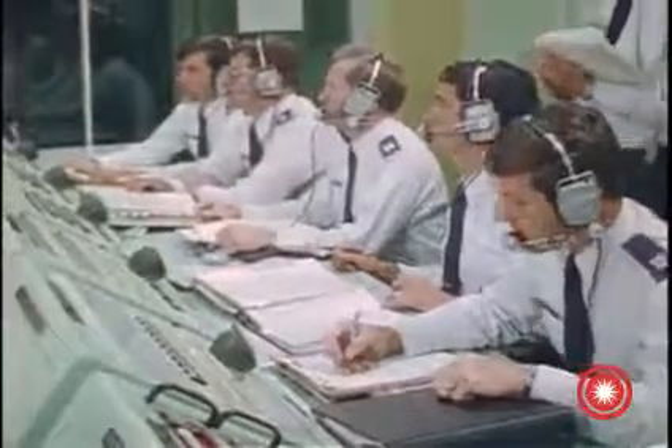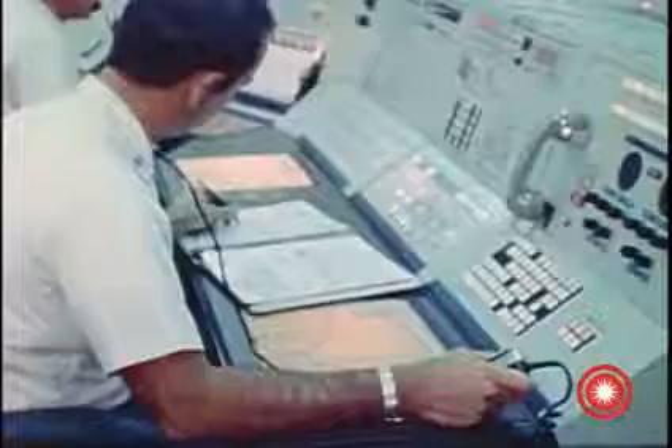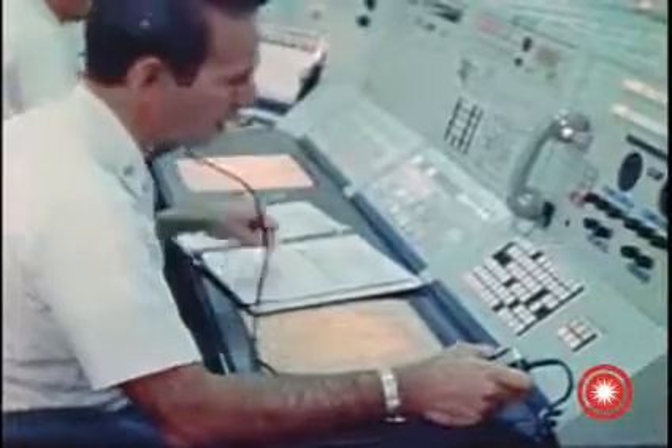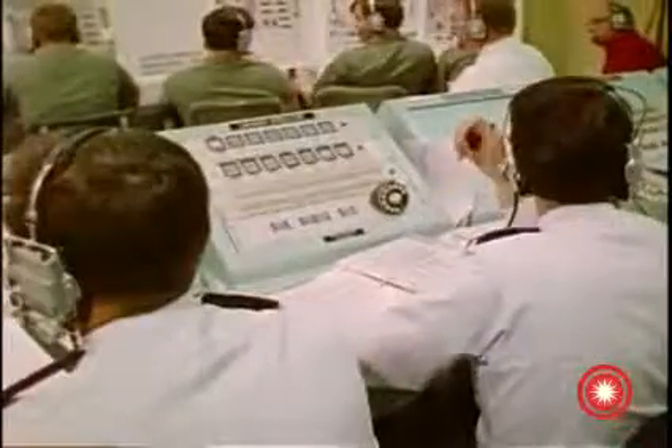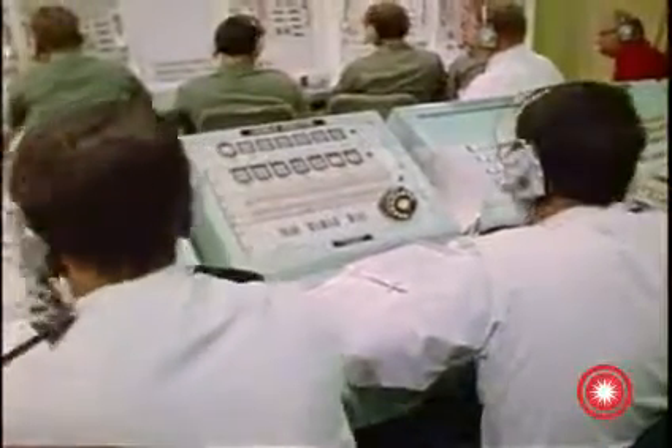The count progressed smoothly until a small pleasure boat appeared out of the fog near shore. The boat was too close to the danger area around the launchers, and the countdown had to be held until the boat could be moved into the clear. The boat was quickly escorted away and the count was allowed to continue.